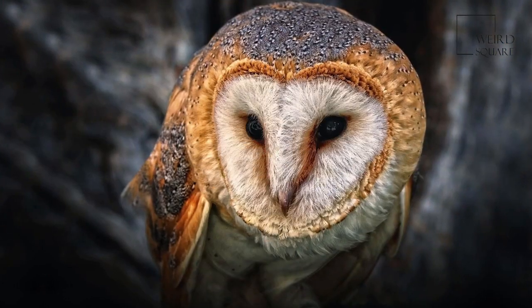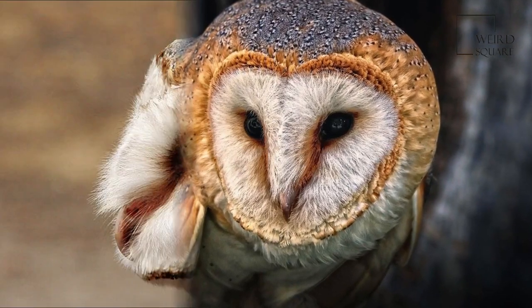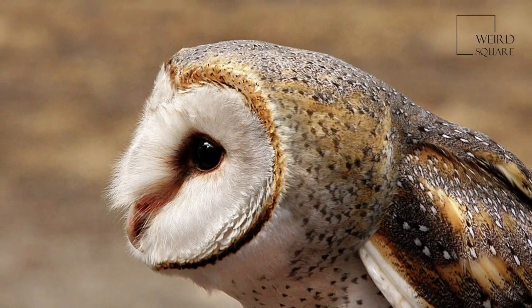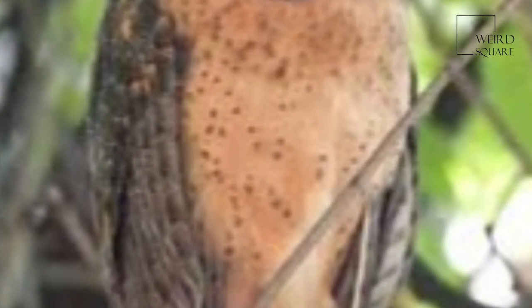Masked owls follow the typical pattern of birds from the tropics being much smaller than birds from temperate regions. In this instance, Tasmanian Masked Owls are the largest.